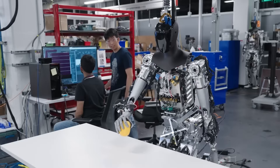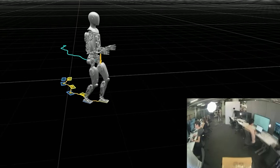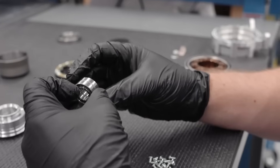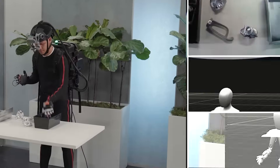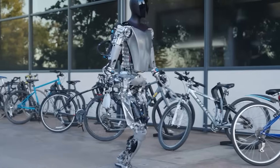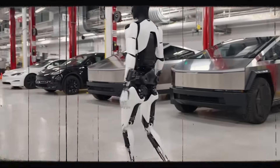The first generation of the Optimus bot was unveiled a year later, in 2023, and demonstrated a quantum leap in terms of design and functionality. Tesla's ambitious robotics team worked tirelessly to equip the Optimus Gen 1 with human-like hands capable of intricate movements. The bot could balance on one leg, perform yoga-like movements, and even sort colored blocks autonomously. Its ability to walk mirrored that of a human, marking a significant milestone in Tesla's robotic journey.